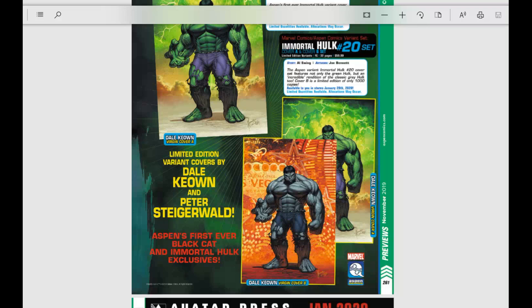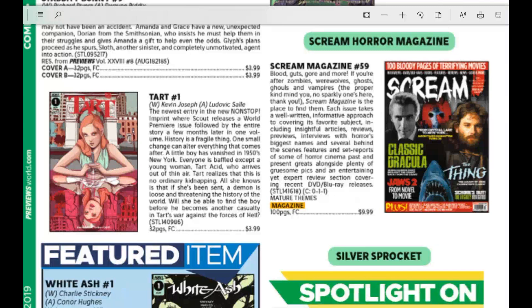From Scout Comics, we have Tart number one — the newest entry in their non-stop imprints. Scout Comics puts out issue one, you read it, and then puts out the rest in a big trade so you can binge-read the whole thing. It's kind of like a taste test: if you like it, buy the rest; if not, no harm, no foul.